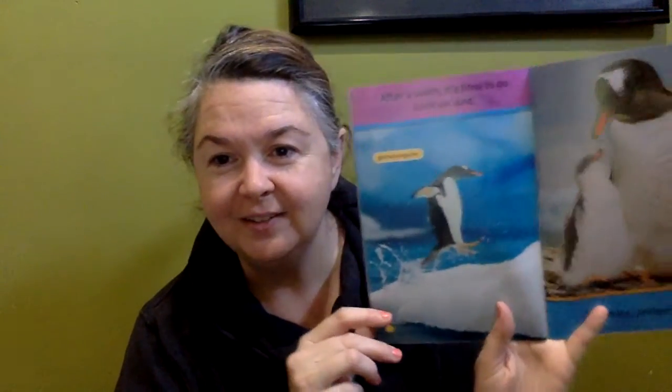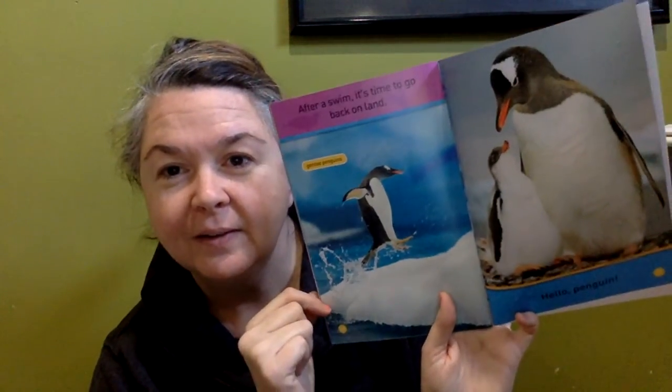After a swim, it's time to go back on land. Hello, Penguin — oh, this is cute. This is a Gentoo penguin. Looks like that's a mother or father and a little baby. And look — here's all the different types of penguins we saw: the emperor penguin, the Magellanic penguin, the Snares penguin, the fairy penguin, the rockhopper penguin, the Adele penguin, the chinstrap penguin, the Humboldt penguin, and the Gentoo penguin. Here's all of them.